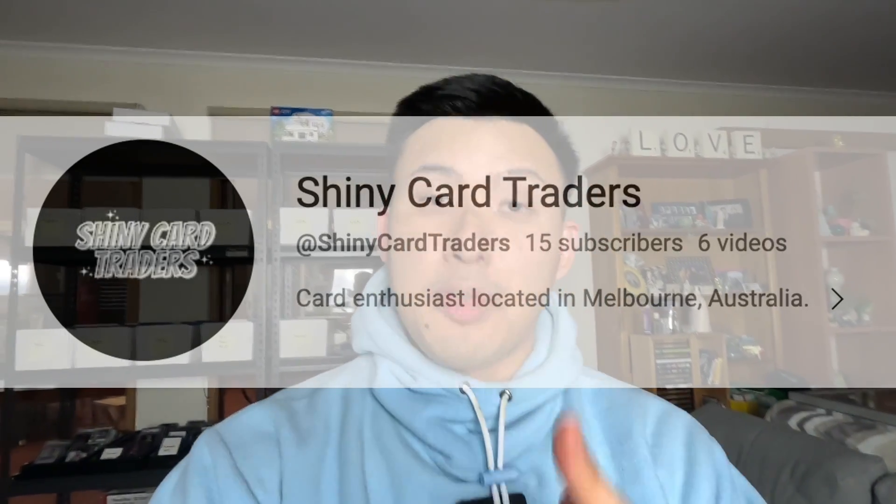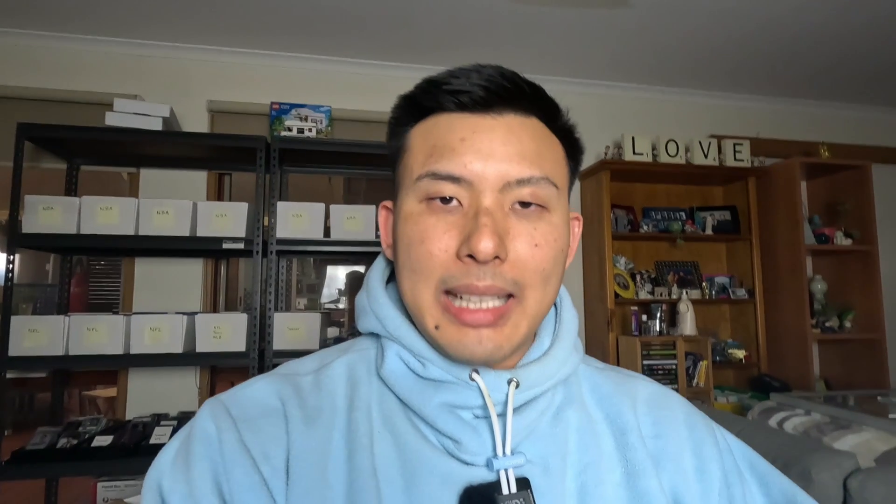Number five — shout out to my man Ash from Shiny Card Traders. He was actually my neighbor at the Melbourne Card Fair, a really good friend of mine from the card community. He does have a YouTube channel as well that he's starting, so go check him out, especially if you love your Pokemon. He hit me up after the show asking what were my thoughts on setting up for the first time, and he gave me a couple of tips. One was to include a black tablecloth — we get provided with a white table — just to make it pop a little bit more. The second thing was to look at some signage, which I think is a really great idea, not just for existing viewers but for new potential customers, because I can also promote the YouTube channel on top of selling cards.